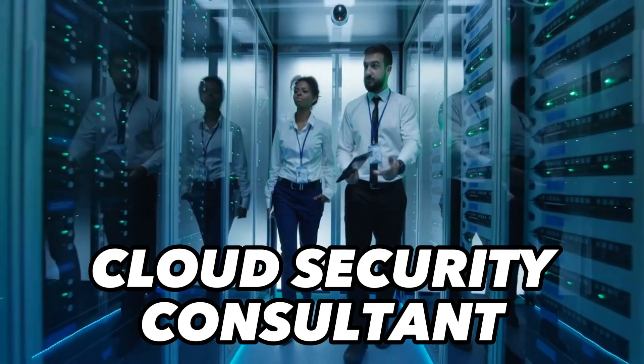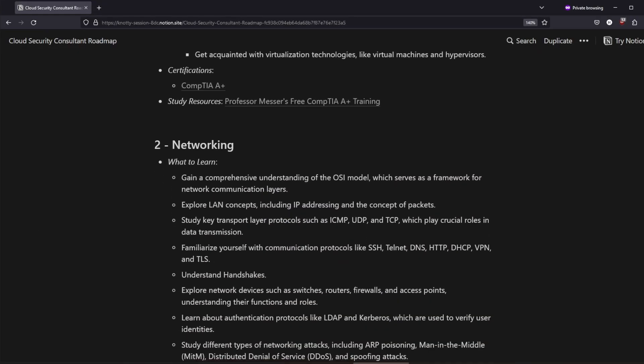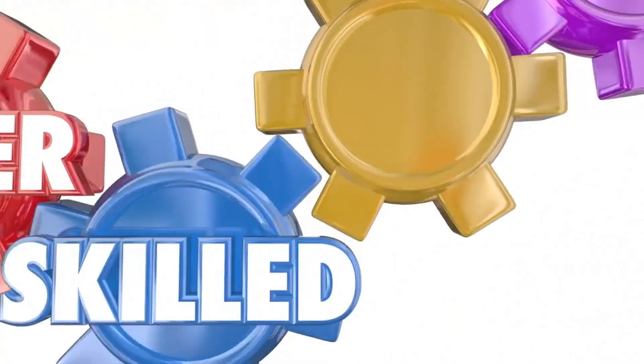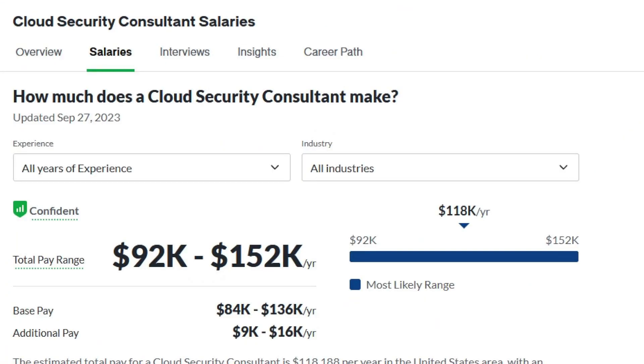In this video, I will share with you 10 essential steps to become a cloud security consultant, which is my current role. I will outline a path from the start, go through the most important aspects, and give you personal recommendations that can potentially lead to a six-figure salary in cloud security.